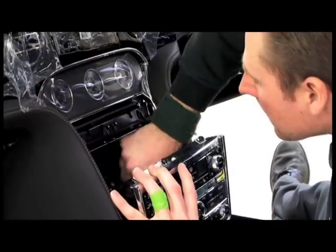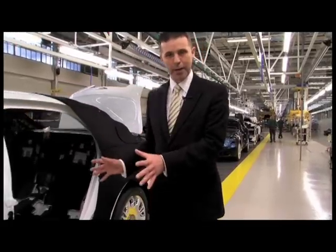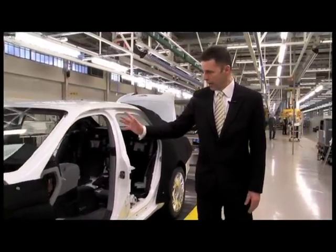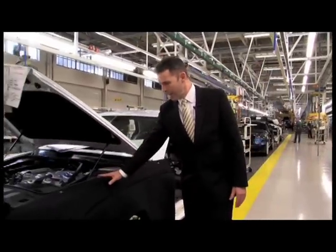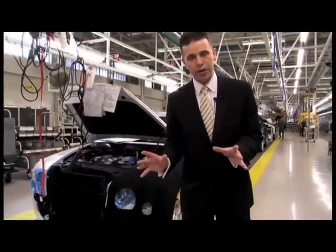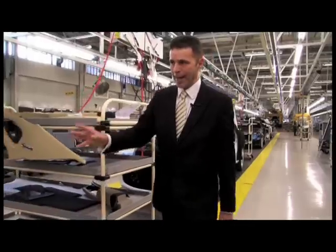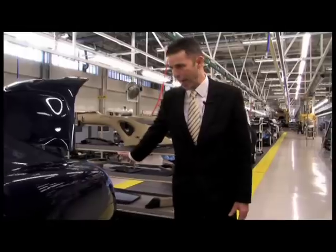As we move along our assembly line you can see we are starting to see a much more complete vehicle. We can see the centre console now has been fitted, the fascia has been fitted. We have extensive use of protection on the exterior panels to make sure there is no damage, which is very important at this stage of the build. We also see the individual parts with individual covers to make sure that we don't damage lenses, for example on the rear lamps.